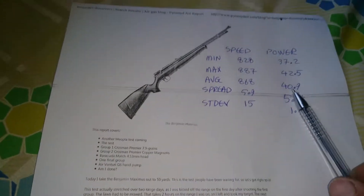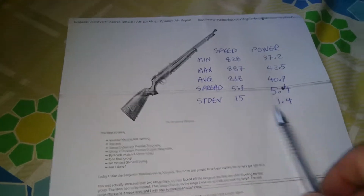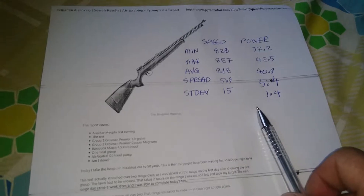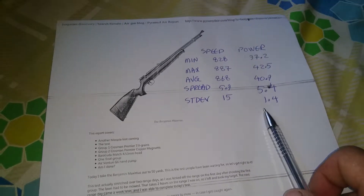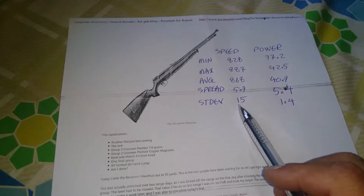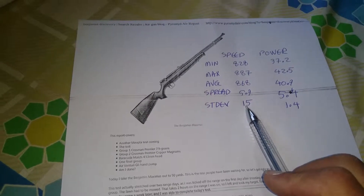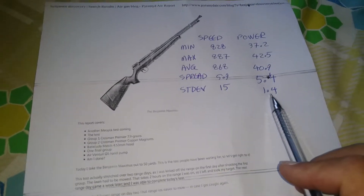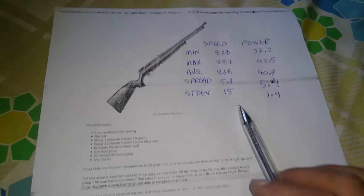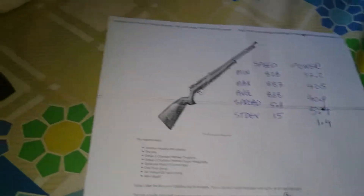I'm pretty content with this right now. The spread, though, is not nearly as good as that of my previous gun, the Diana Magnum 460. I had a standard deviation of 2 rather than the current 15 that we have with this rifle, and a standard deviation in power in joules of 0.2 rather than 1.4 that I have with this rifle.